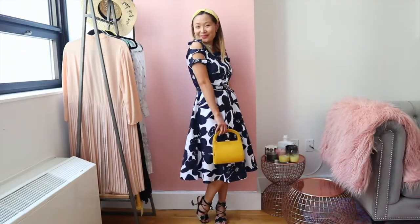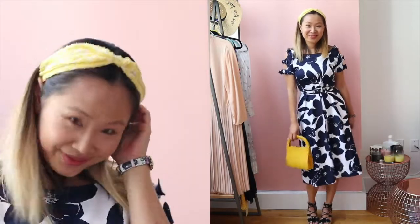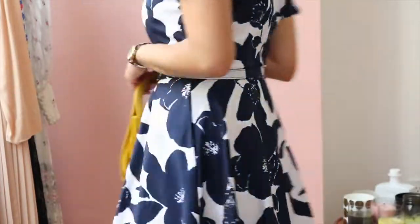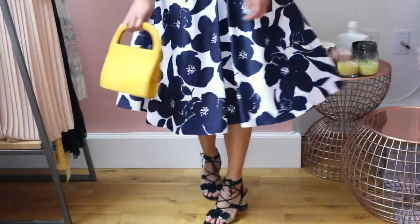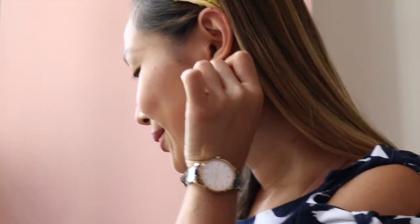This dress totally reminded me of a 1950s housewife, so I decided to style it as such. I went with a yellow headband for a prim and proper vibe and also chose a small yellow vintage handbag — a 1950s housewife essential was a small handbag that fits almost nothing, so that is key to achieving this look. I completed the outfit with black floral sandals and delicate rose gold stud earrings.